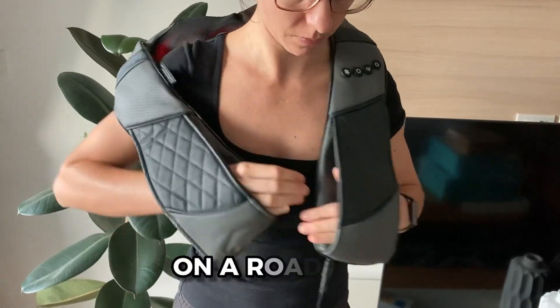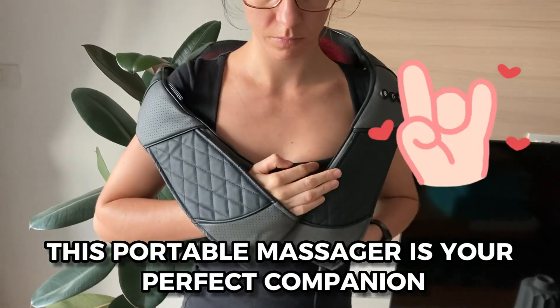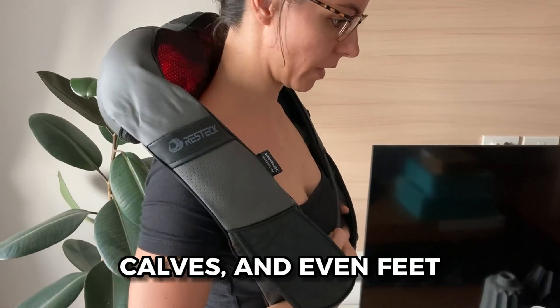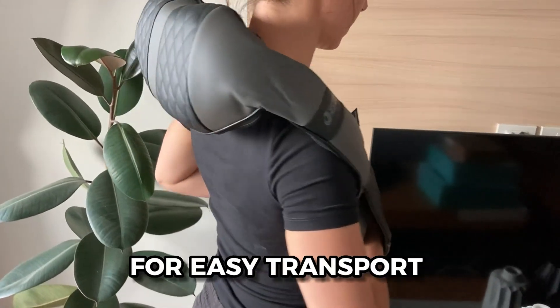Whether you're at home, on a road trip, or in the office, this portable massager is your perfect companion. It effortlessly targets your neck, shoulders, back, legs, glutes, calves, and even feet. Plus, it comes with a handy carrying case for easy transport.